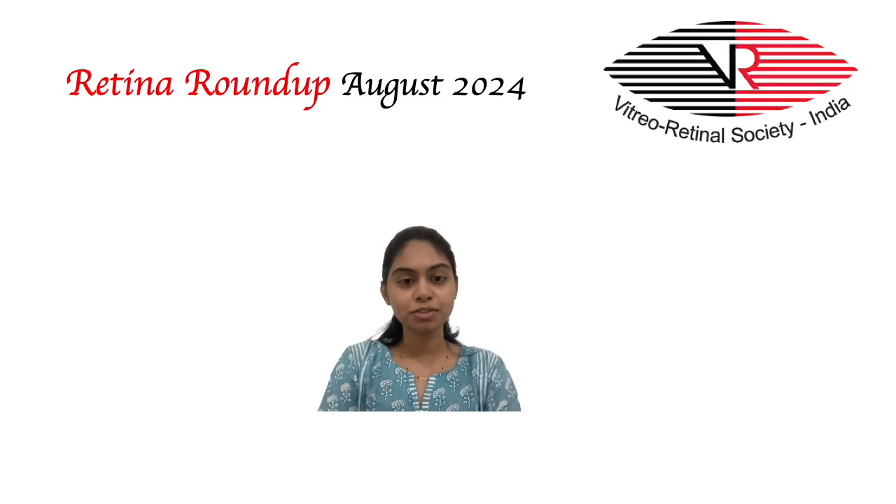Hello everyone, welcome to another episode of Retina Roundup. This is Dr. Anusha, Fellow of Vitreo Retina and Ocular Oncology. I will be taking you through the top 6 articles of this month.